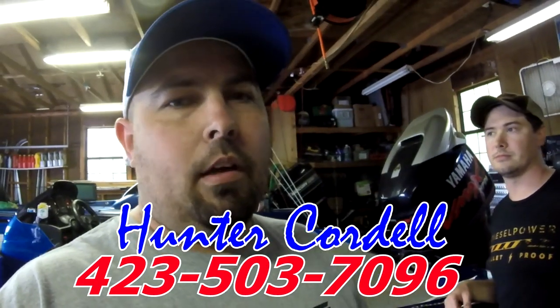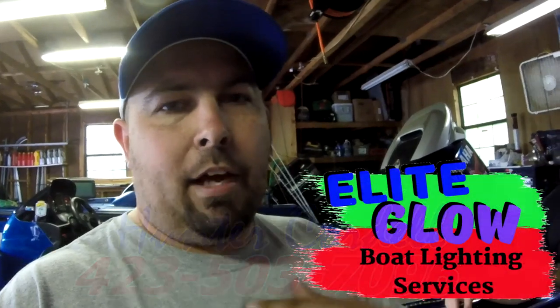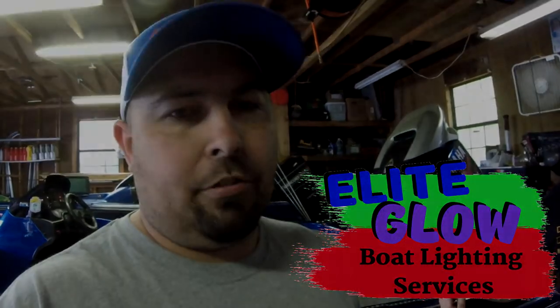Hope you guys enjoyed the video. Hope it helps you out on your next decision for all your boat lighting needs. In my opinion, get with Hunter Cordell, Elite Glow Boat Lighting Services in East Ridge, Tennessee. See you next time.